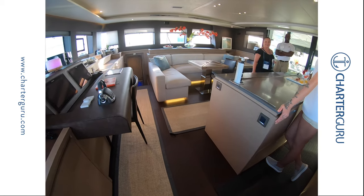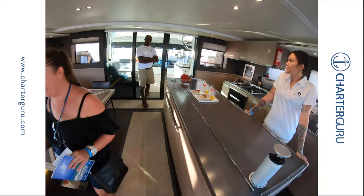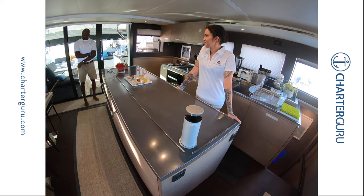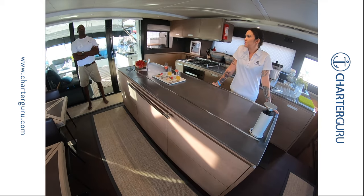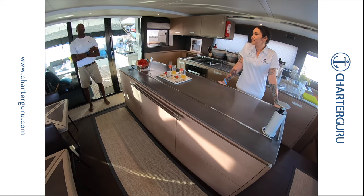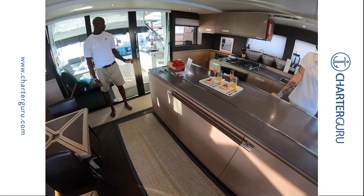Any connection to surfing for the boat? The boat does cater for surfers — kite surfing, windsurfing, and also paddle board surf. Yes, we do cater.